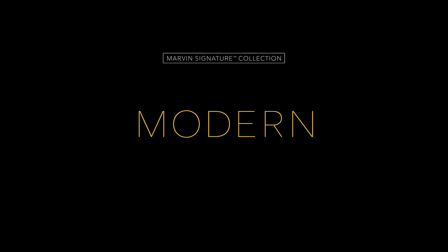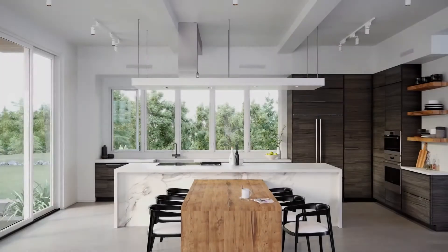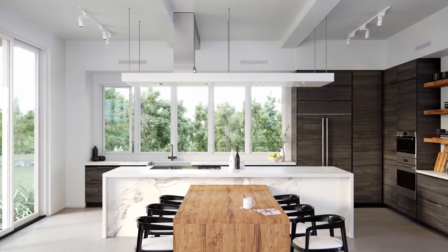Introducing Modern, a new product line with pure modern aesthetics designed around the needs of architects and builders.